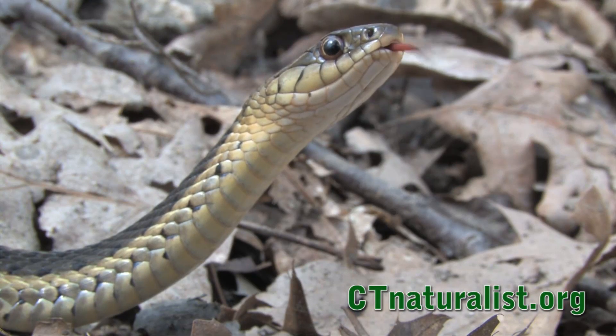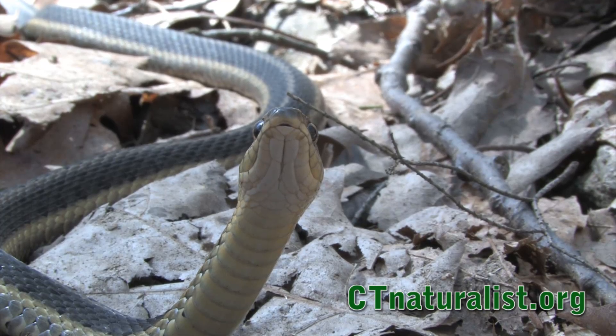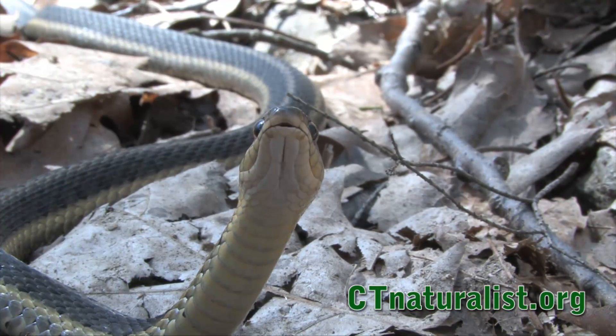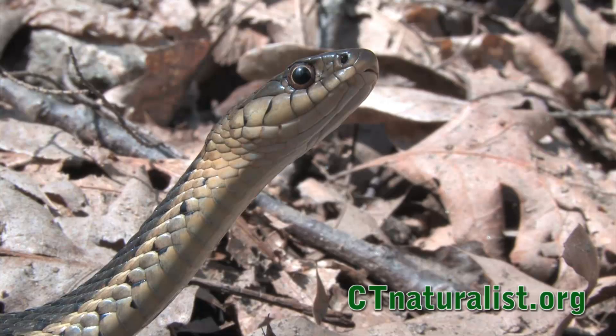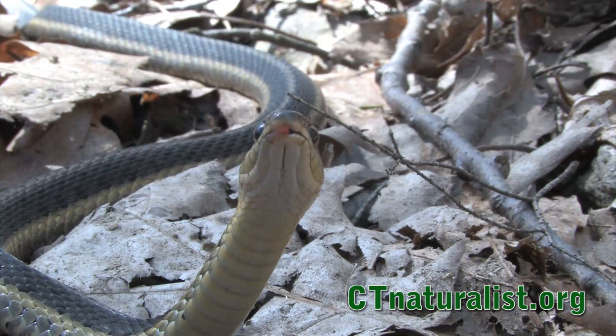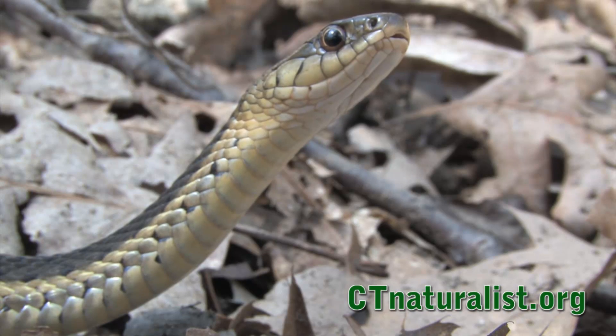The statement that snakes smell with their tongues is often uttered without enough explanation. This generic phrase is somewhat misleading, as it gives the impression that a snake's tongue acts alone in the smelling process. Snakes have an olfactory sensor called the vomeronasal or Jacobson's organ. This organ is located inside the nasal cavity, above the roof of the mouth. Each time a snake whips out its tongue, it captures chemicals from the air or water and carries them back in.